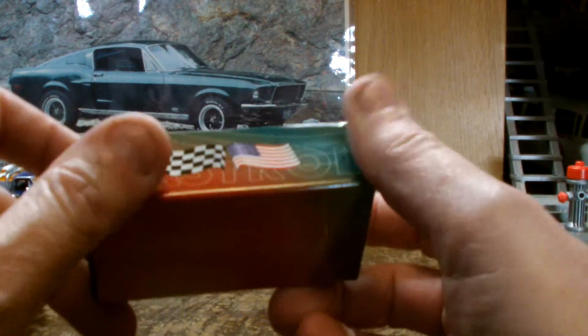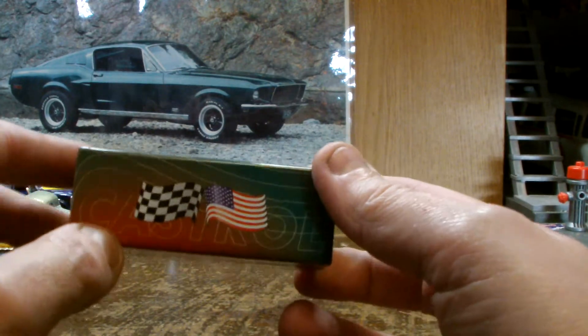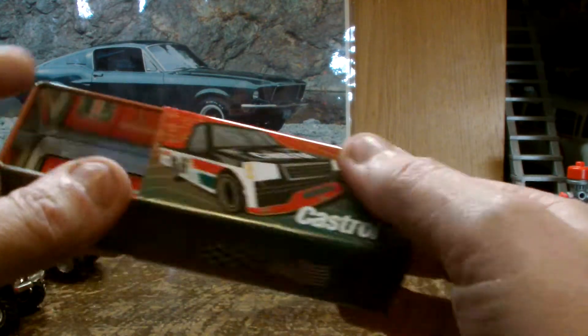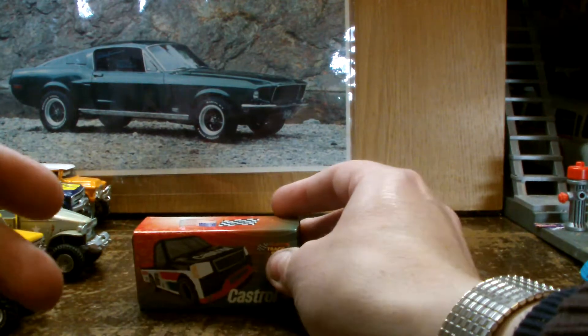Now these are actually template boxes — as you can see it's got a Czech flag there and a USA flag. The metal tins, they slide out and you can keep your car in there. I do keep my car in there but I do display it with the car.